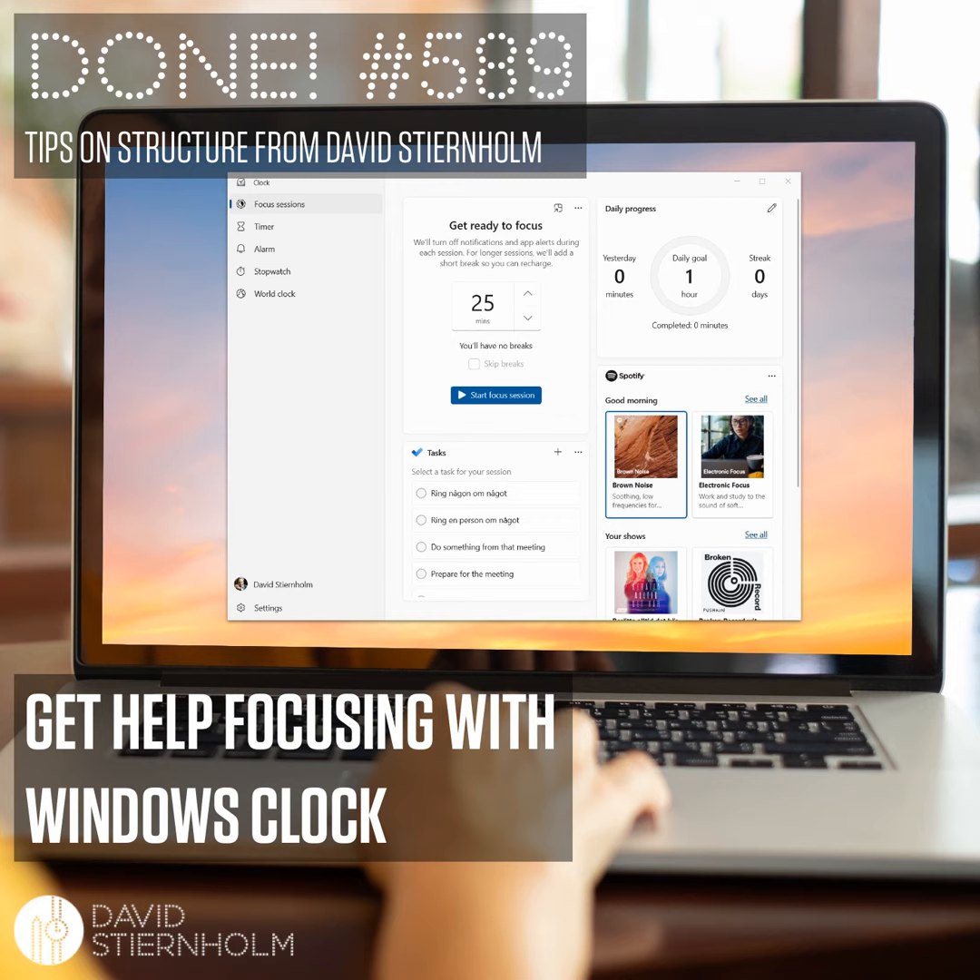In one single window, you can set how long your focus time will be, choose a task from your to-do list in Microsoft To Do, and select a focus playlist from Spotify to listen to while working. Then, when you click on Start Focus Session, the focus time begins. The clock app has divided your focus time into chunks and shows you how far you have come in that particular chunk. When it's time for a short break, it will notify you. You can set the length of the break yourself.